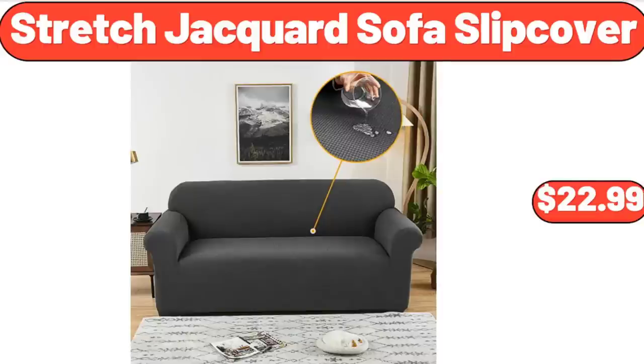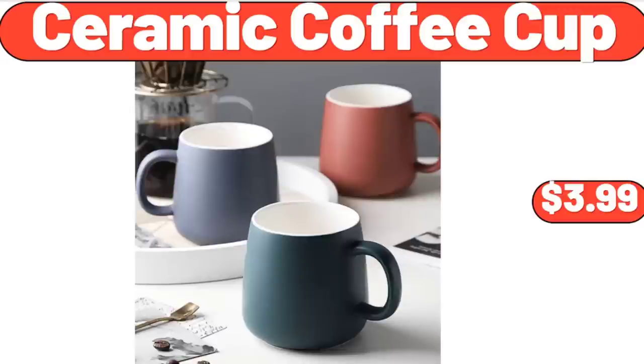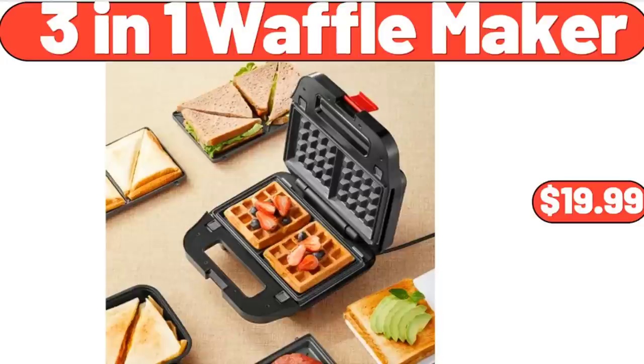3-Piece Stretched Jacquard Sofa Slip Cover, $22.99. 4-Quart Ice Cream Maker, $31.95. 4-Ceramic Coffee Cup, $3.99. 5-Bamboo Wooden Cake Stand Set with Clear Acrylic Dome, $29.99. 3-in-1 Waffle Maker, $19.99.